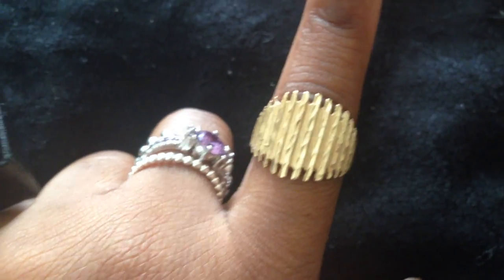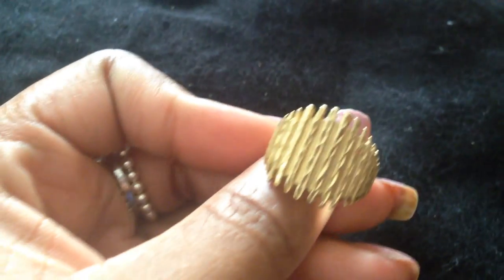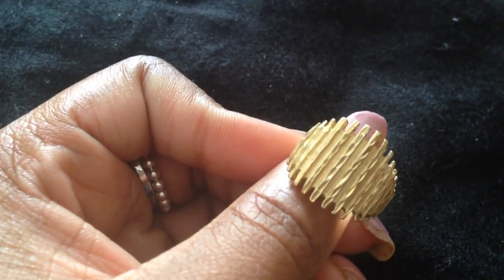Again, if you really love the person you can't go wrong with gold. This is a 14 karat gold ring — you can't go wrong with that if you want to spend a little more money.